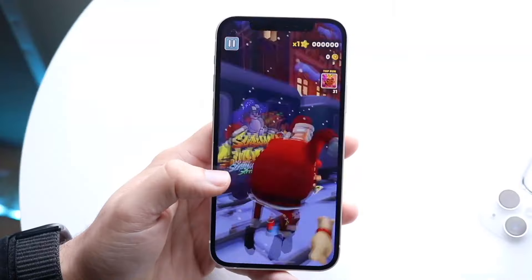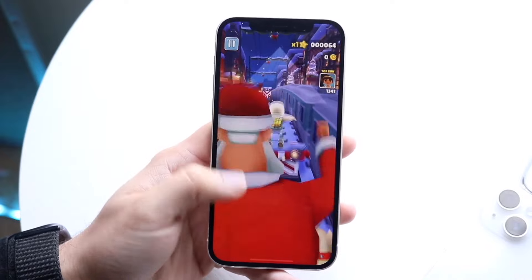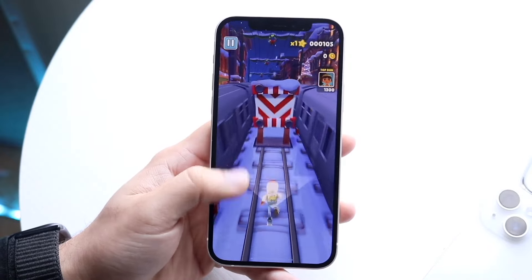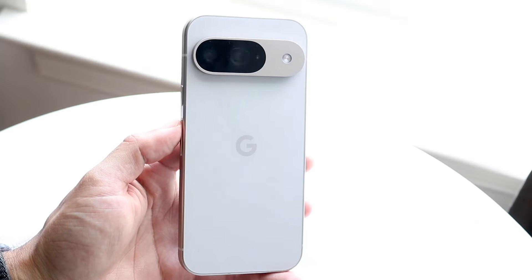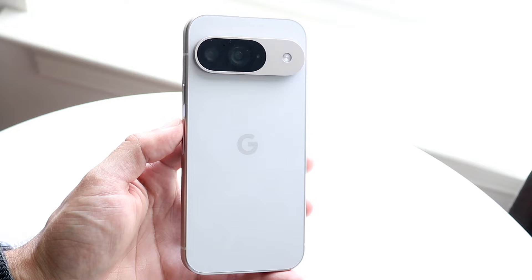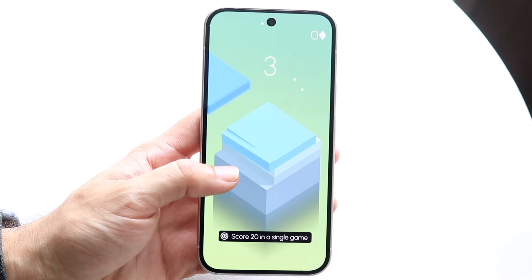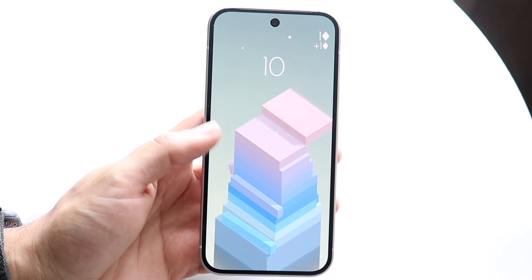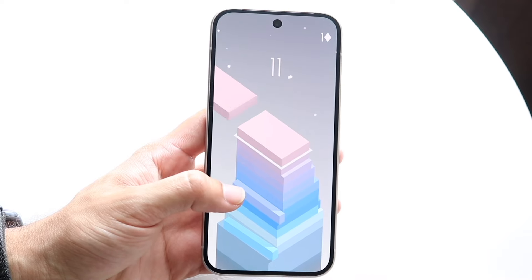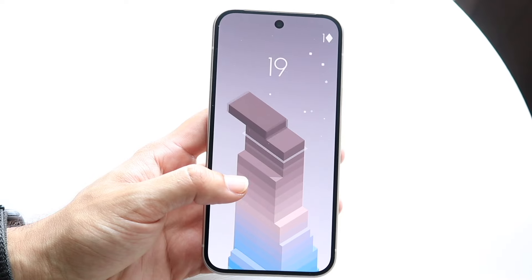In almost every single way, both the Google Pixel 9 and iPhone 12 are very good devices, but the Pixel 9 is clearly the better one — it's the one I'd recommend everyone buy. That said, the iPhone 12 is still a solid phone and a great budget option at this point. But if you're picking between the two, the Google Pixel 9 makes much more sense.